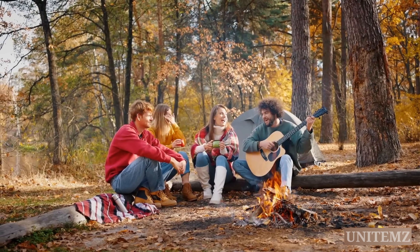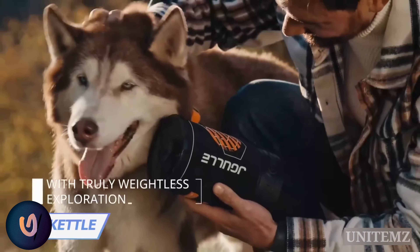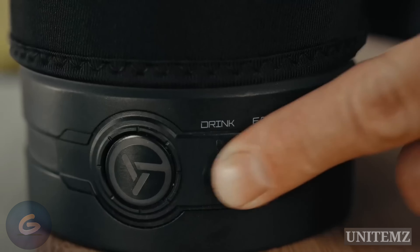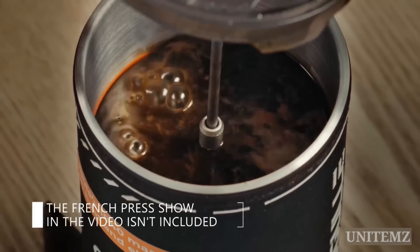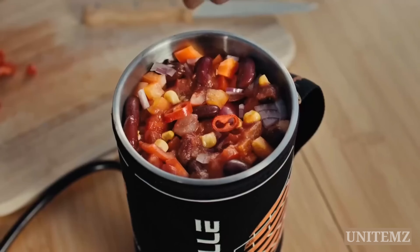Love camping but haven't developed the skill of cooking over an open fire? This kettle will help you prepare food the way you're used to. Just plug it into any power source and choose from one of three preset temperature options. If you want to enjoy a cup of coffee, the kettle will boil water in just five minutes. When you feel hungry, switch to the eat mode and cook your lunch.